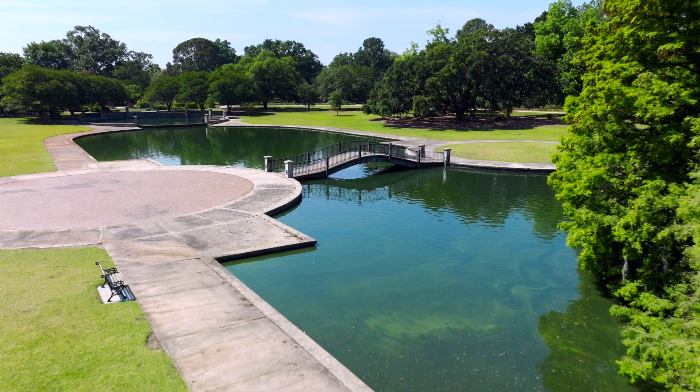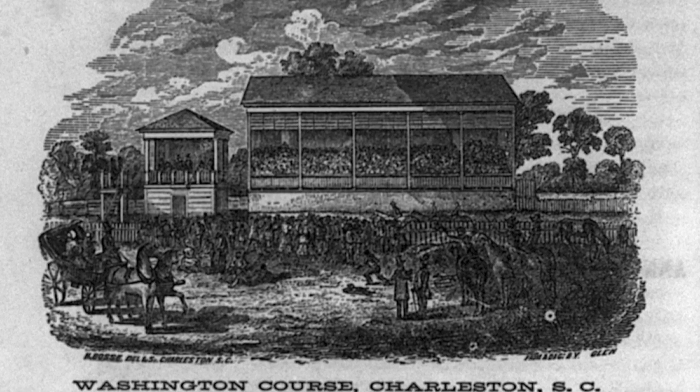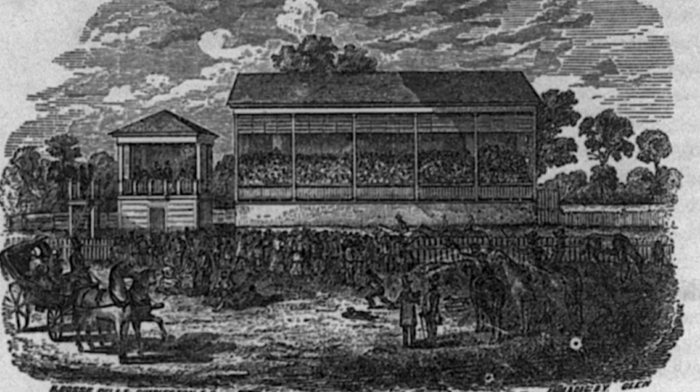In 1835, part of the current-day park was acquired by the South Carolina Jockey Club. The Washington Racecourse, built on-site, attracted thousands of spectators to the park.